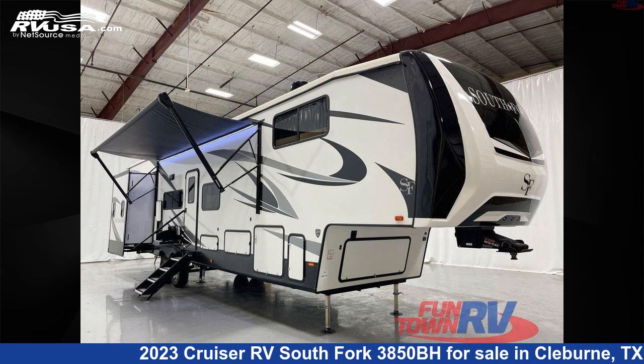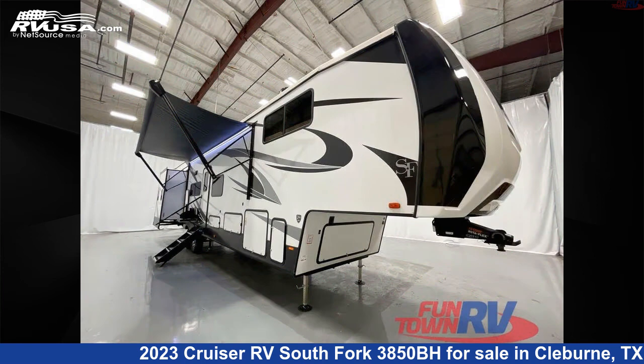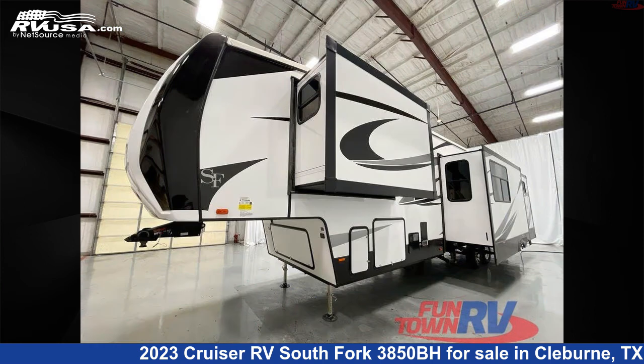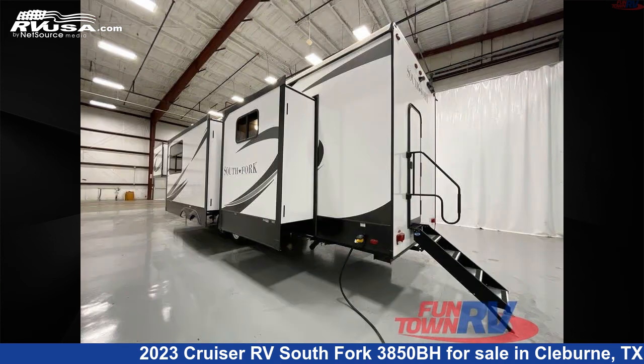This 2023 Cruiser RV South Fork 3850BH is a fifth-wheel RV. It is located in Cleburne, Texas 76031, and is offered for sale by Funtown RV, Cleburne. Click the link in the video description to visit RVUSA.com and see more photos as well as the current price.